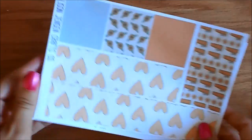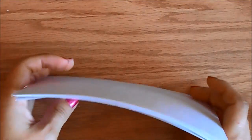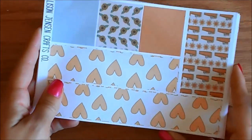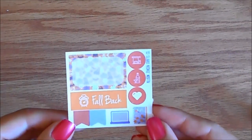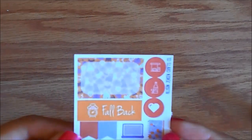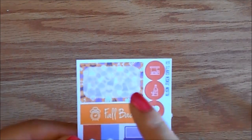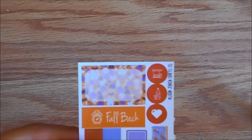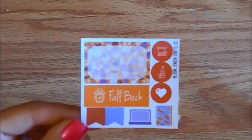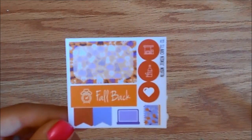I'm really happy with this Thanksgiving kit. I can't wait to use it, and I'm so glad that I actually got a Thanksgiving kit that I really loved in time for Canadian Thanksgiving. This was the sampler that I got in my order. You have a half box which is Halloween themed, a fallback sticker — which is great because I always forget to put my clocks back — and then some great functional ones.